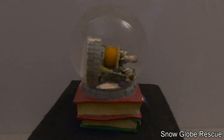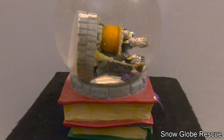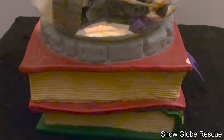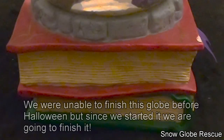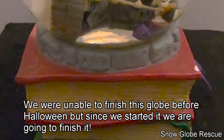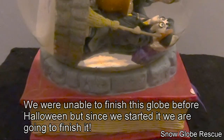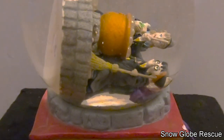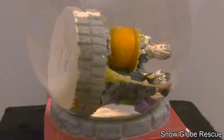Hello everyone, thanks for joining us on Snow Globe Rescue. I'm Tony and with me is Ali. We have our final Halloween snow globe for 2022. This is a Harry Potter snow globe that needs some help.